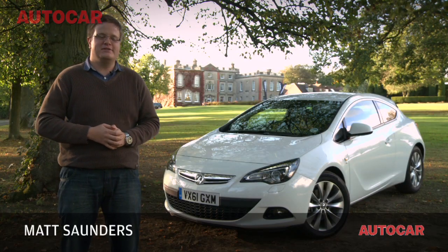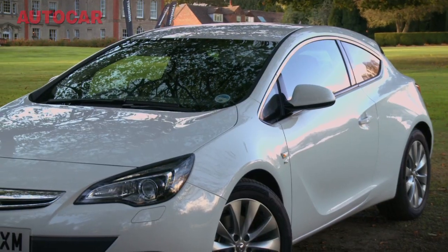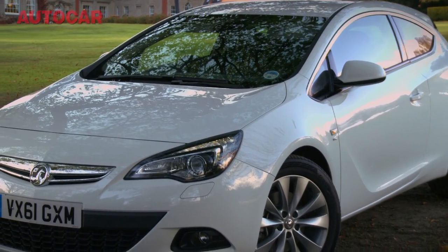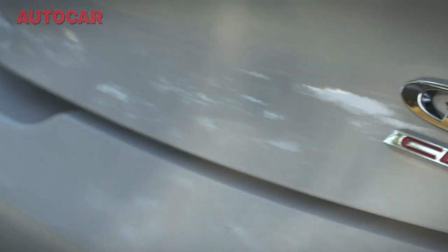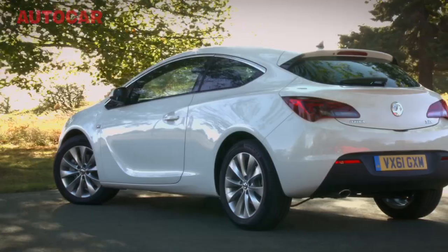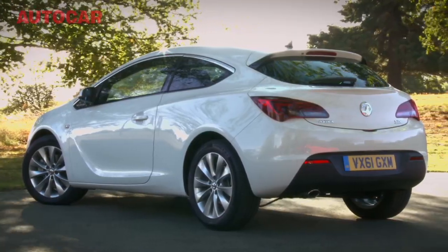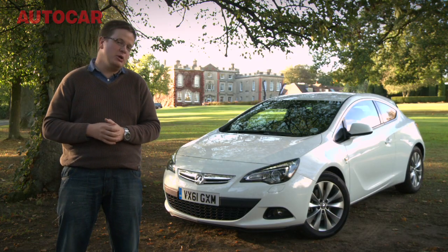The humble Vauxhall Astra isn't the sort of car that tends to inspire particularly great expectations from people who like their driving, but this one might just surprise a few people. It's the new Astra Coupe, the GTC as it's now known, and although it doesn't have a 300-horsepower engine or a VXR badge as yet, it does have the makings of a promising driver's car — and a particularly promising one for us Brits.